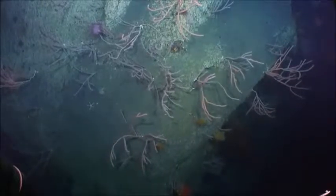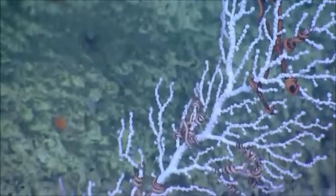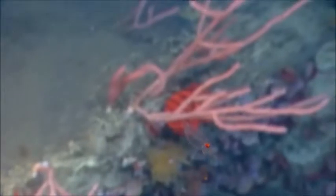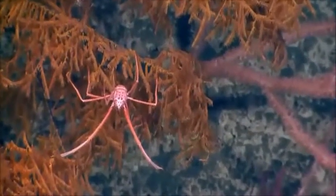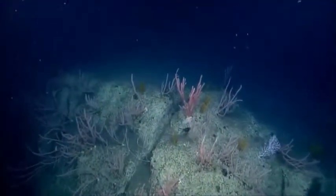Large number of bamboos, but not as much diversity in terms of other species on this part of the wall. It looks like it's transitioning to a lightly sedimented covered top.